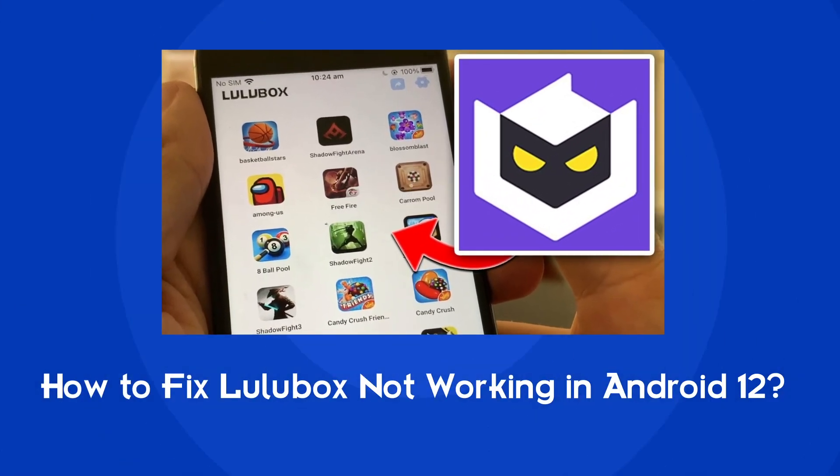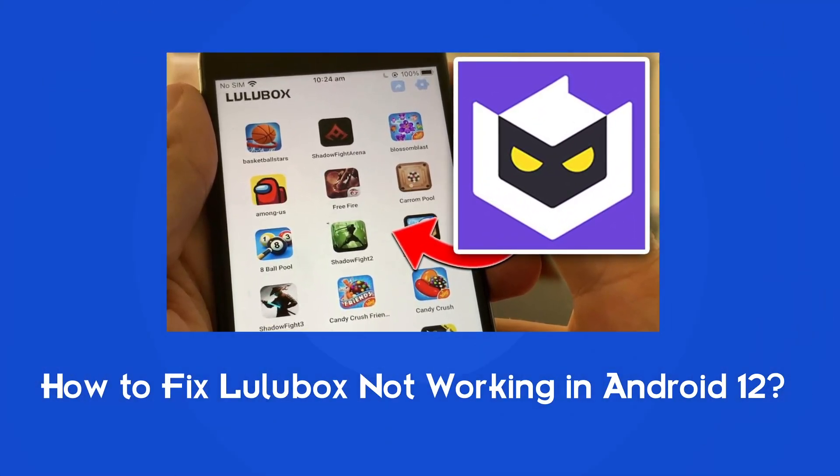Hello guys, welcome to our new channel. In today's video we are going to discuss a very rare issue that users are encountering, that is Lulubox not working in Android 12. If you are also struggling with the same problem, then this video is going to be a savior for you. Watch this video and try out the given fixes to resolve it.